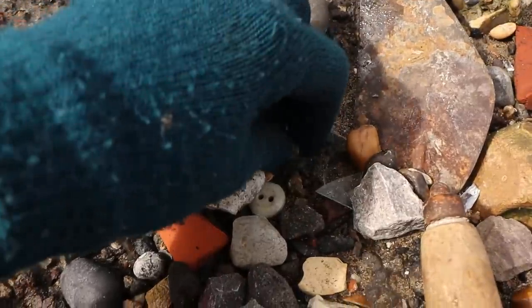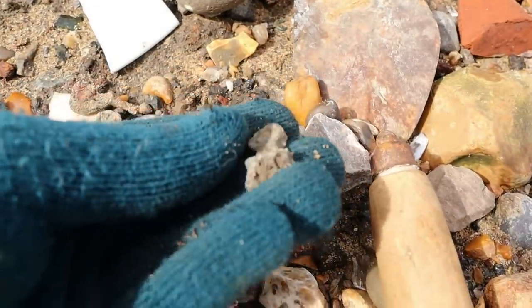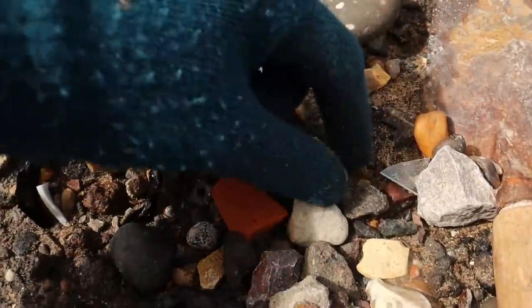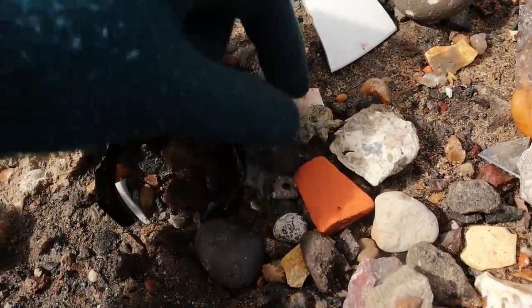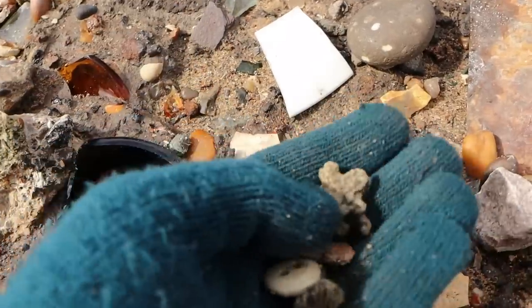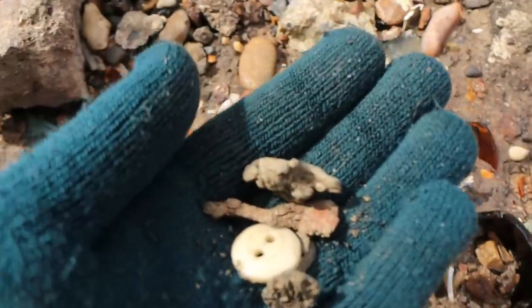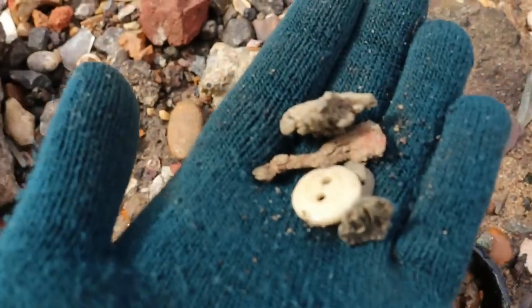The tide is coming, but I've just found this — I think it was a seal, but it's broken. The sun's just come out — but I need to move quickly. There's a button, a horse's leg. The tide is really coming now — I need to move. But that's a seal. Oh, such a shame it's broken.